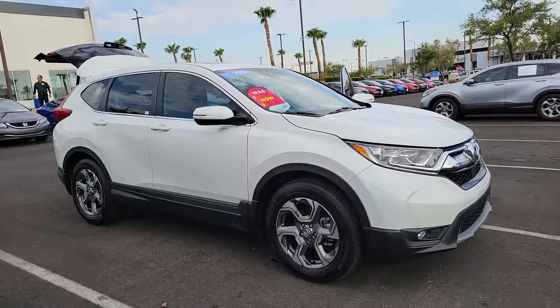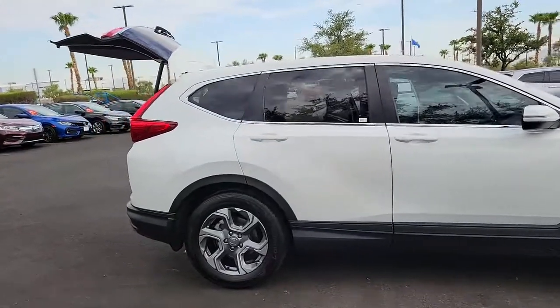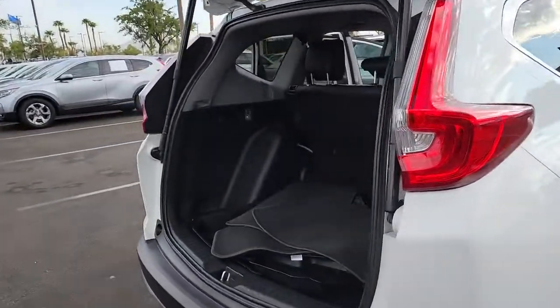Go home happy with the 2019 Honda CR-V. With less than 50,000 miles on the odometer, this vehicle stands out from the rest.